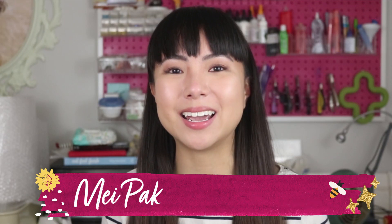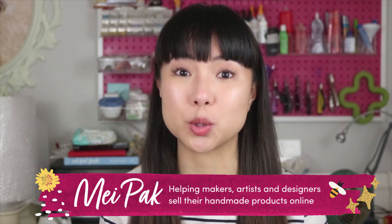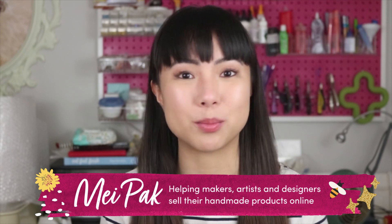Hi, my name is May Pak and I help makers, artists and designers make a living from selling their handmade products online.